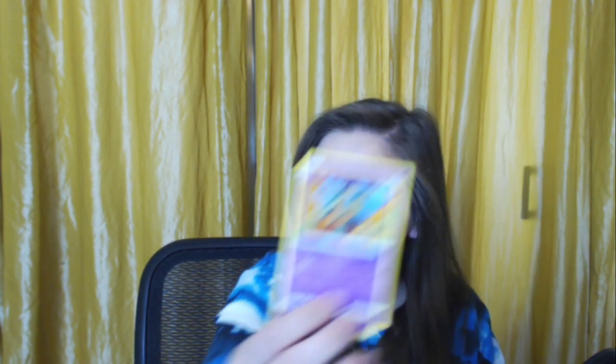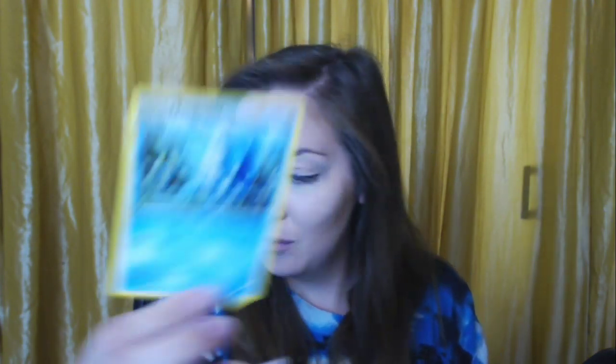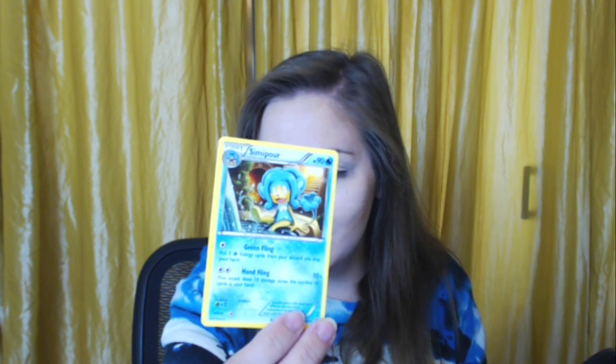A little Shuckle — cute. A trainer card — Dome Fossil. An Ivysaur holographic — that's pretty! A Quilfish. A Shroomish. A Golett. A Granbull — adorable, helping his little human sell food. A trainer Judge card — because that's what everyone needs, more judging. The Froakie and Chespin — let me show you, that's cute. A Remoraid. Another Spritzee. Another Cyndaquil.